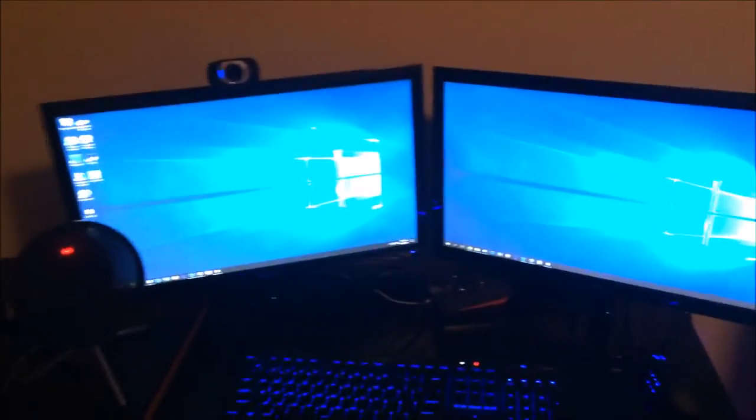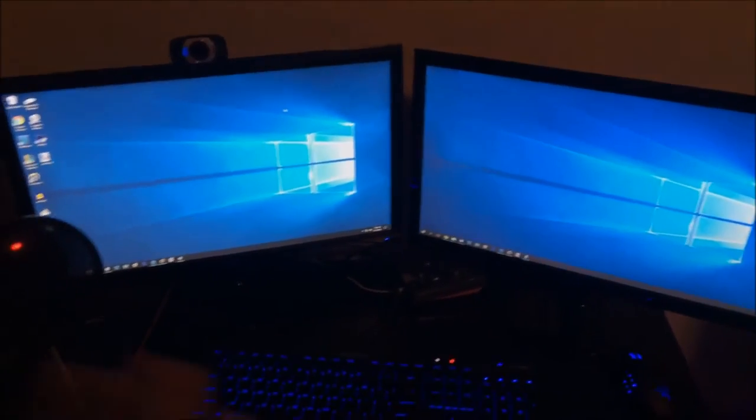I also have a Blue Snowball Ice mic and the Astro A40 headset — it's super nice, has a little mix amp so you can change all the settings. I have a Logitech webcam, I believe it's the C610 or something like that. Then I just have a $60 chair I got a few years ago from Walmart, and I got a hoverboard on Black Friday that I love.